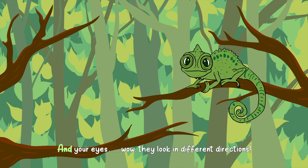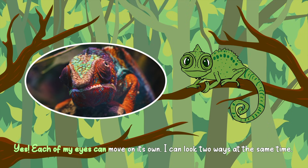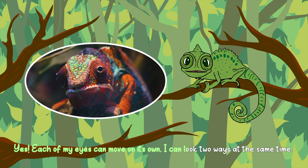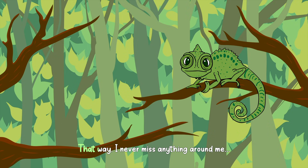And your eyes — wow! They look in different directions. Yes. Each of my eyes can move on its own. I can look two ways at the same time. That way, I never miss anything around me.